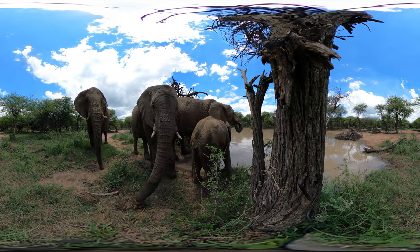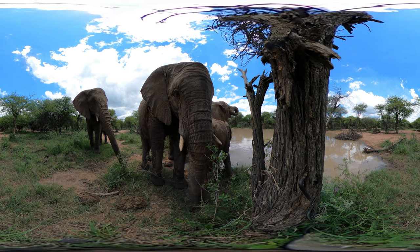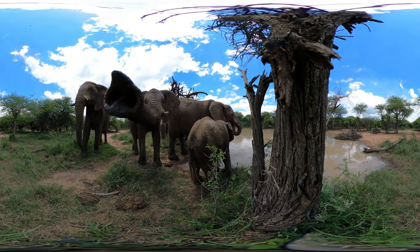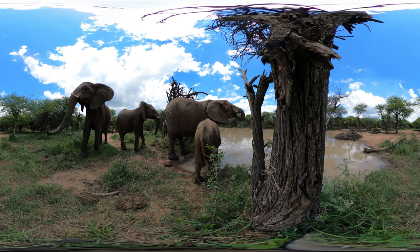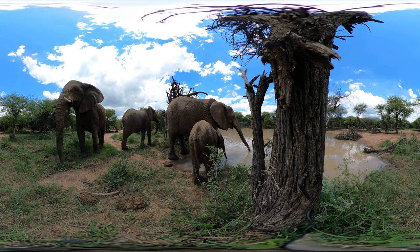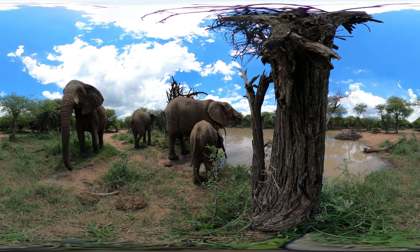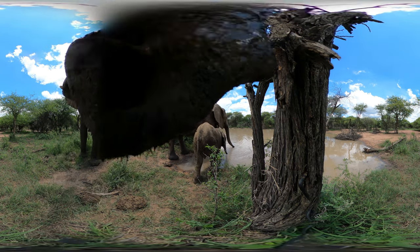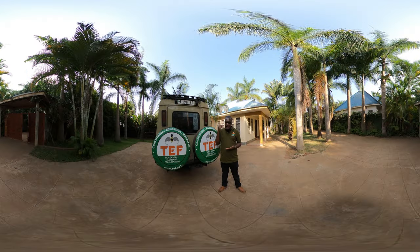These fences have proven effective in changing elephant behavior with a success rate of 80%. Because elephants have special memories, they can transfer those experiences to other individuals and avoid the areas completely. But elephants can be persistent and smart, so the enclosures must be complete. They are very intelligent and clever — sometimes they can walk around the fence and follow it to find the easiest way to enter the farmlands.